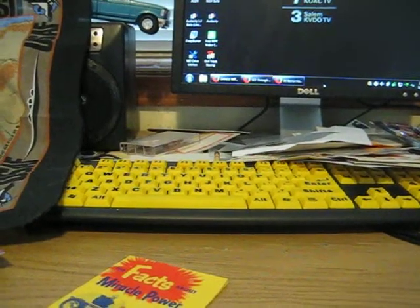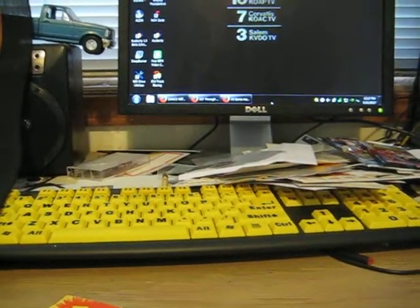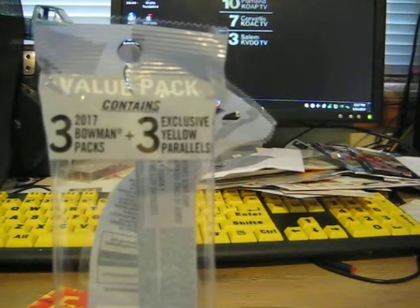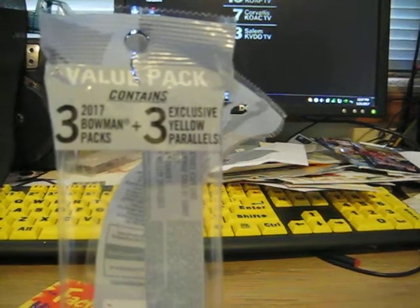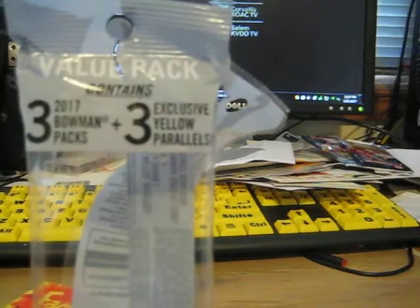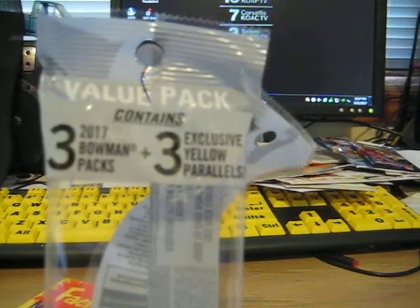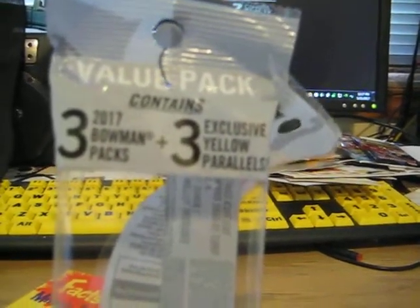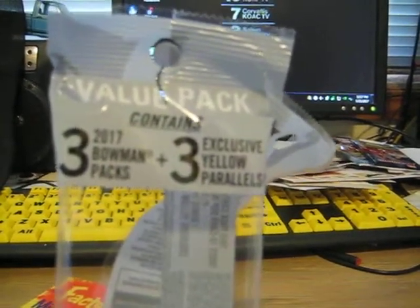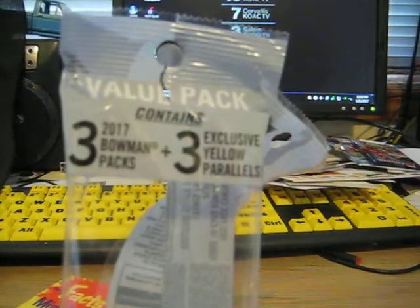I wasn't going to do a video, but this is going to showcase a three-pack Bowman 2017 value pack that I got today — three Bowman packs plus three exclusive yellow parallels. I saw somebody bust open one of these except they had five exclusive yellow parallels. This is from Target and there was a confusion on the price because they were all in the $4.99 slot, and I went up to the counter. Everything's always in the wrong spot and you're always paying more money, but in this case the lady just wouldn't have any of it, so I just paid $4.99 instead of $9.99.